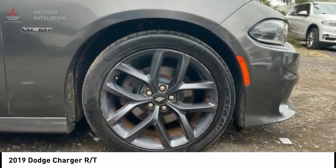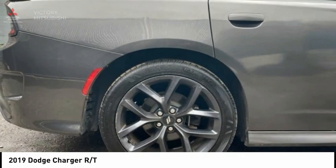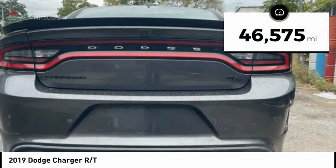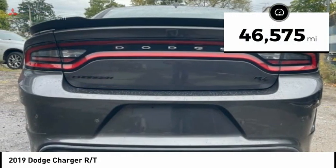Peace of mind comes standard with Charger's 5-star government front and side impact crash test rating, and is priced below $35,000. This vehicle has less than 50,000 miles.